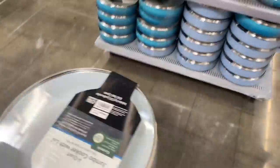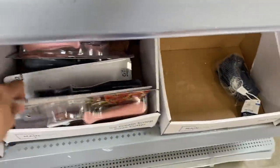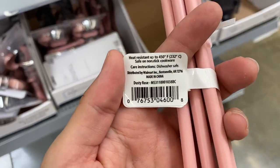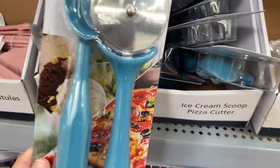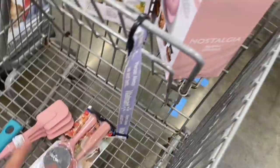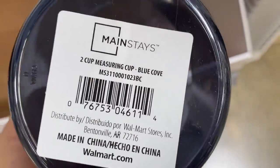Over here they have spatulas and kitchen utensils for one dollar each. I want you to write down all of these dates when I'm showing you clearance products, because Walmart really sticks to those dates. I'm going to grab the ice cream scooper and the pizza cutter — everything is pink! The frying pans don't match, but for three dollars it's still worth it.